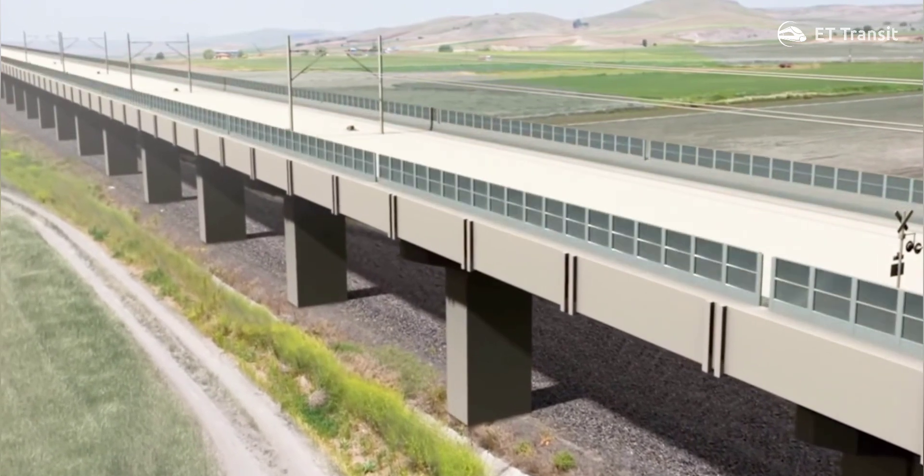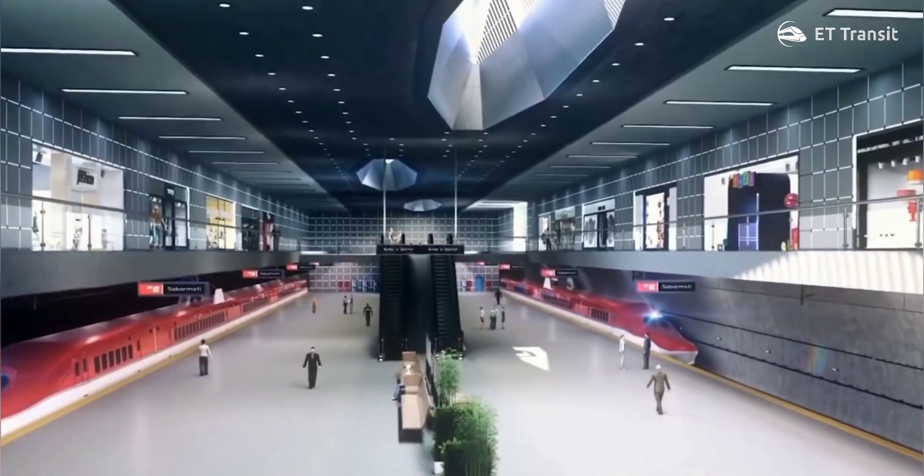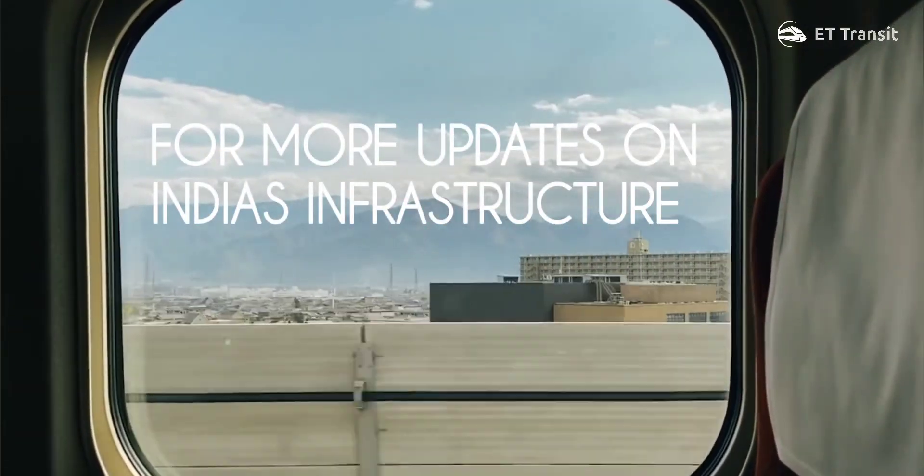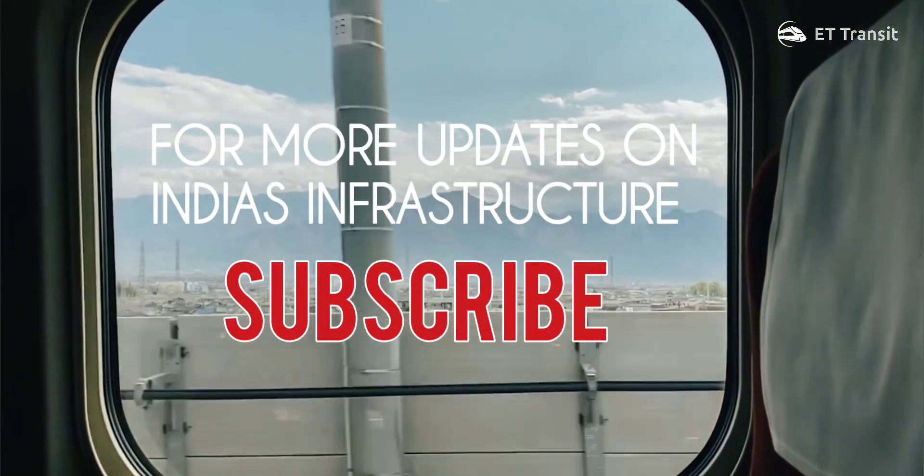Noise barriers in high-speed rail will allow bullet trains to be a silent speedster. For more on India's infrastructure development, subscribe to the channel and have a nice day.